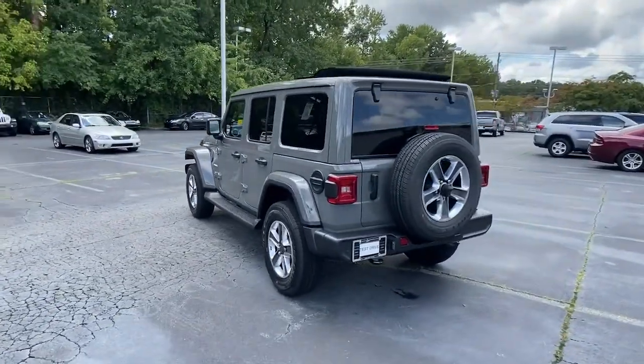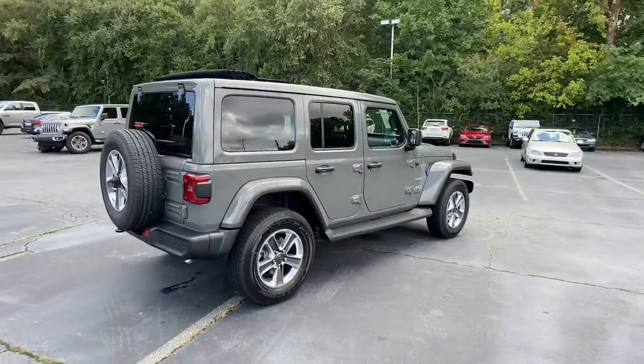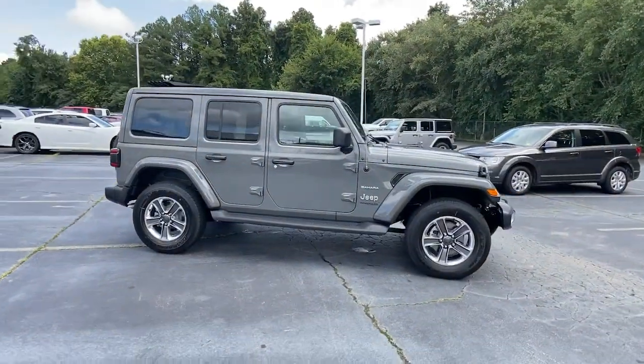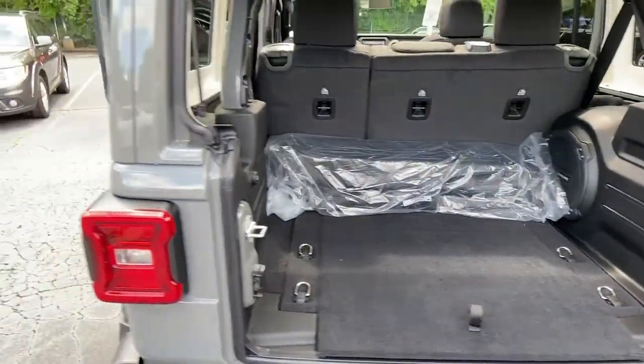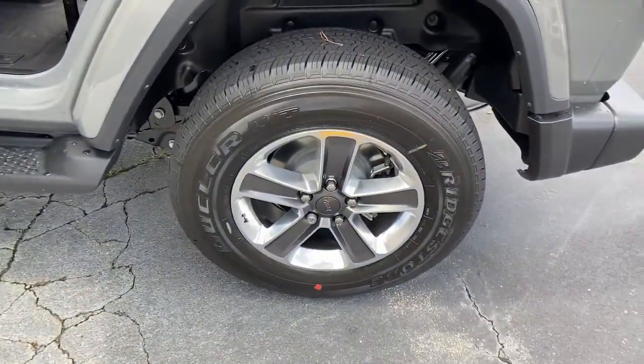These are just some of the great options this vehicle comes with: keyless entry, heated mirrors, keyless start, four-wheel drive, satellite radio, fog lamps, backup camera, aluminum wheels, multi-zone AC, and Bluetooth connection. On the road or the trail, be who you are in the Wrangler.